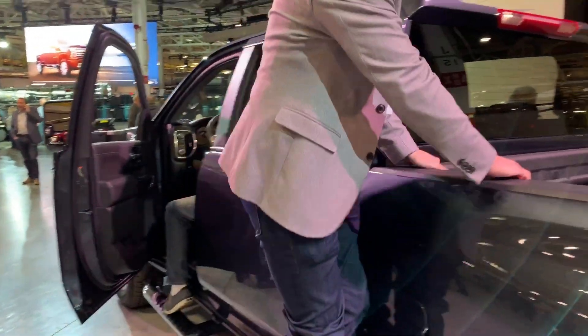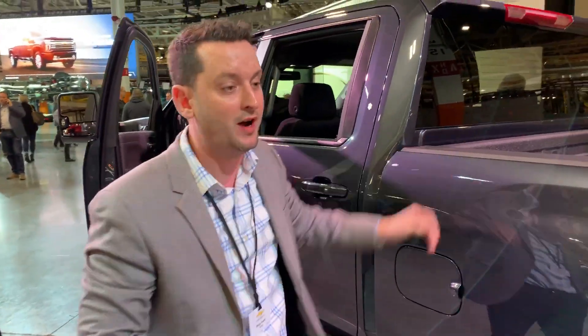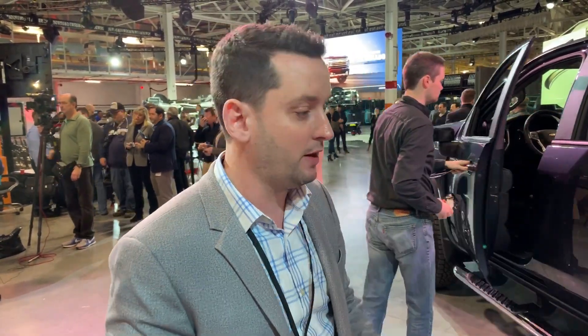You can easily get up and reach down to grab whatever you need, or just swing your leg up and jump inside. What's great is we decided to make the bed step standard on every single model — you don't have to pay for a high-price option. The work truck customer, the fleet customer — everyone gets this standard.